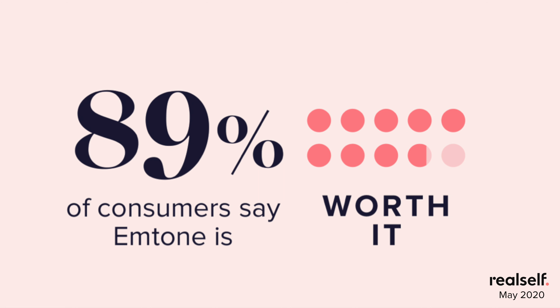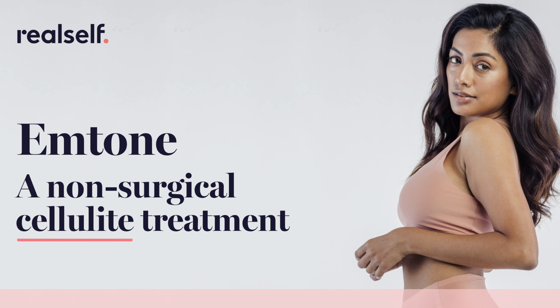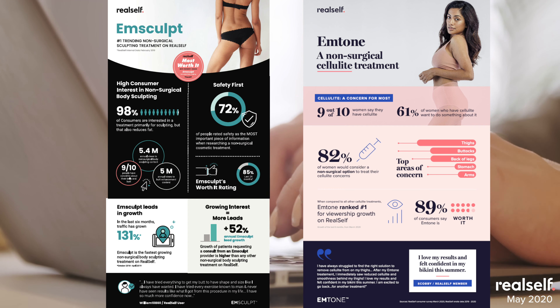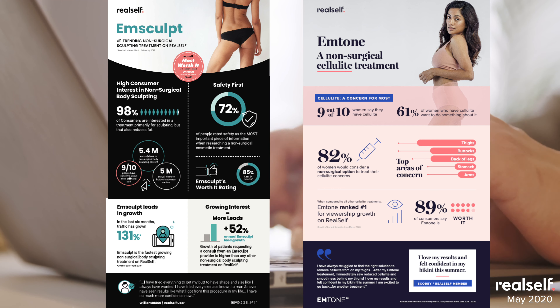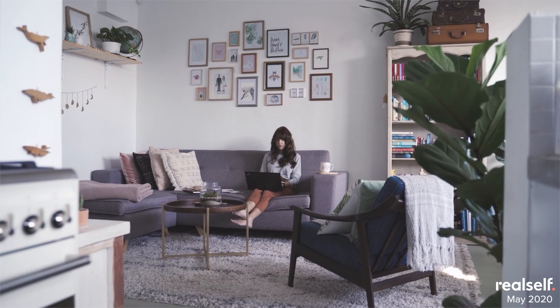96% of those who had concern about cellulite on their thighs and butt said they would be interested in yearly treatment — that means repeat patients, which drive up the lifetime value possibility for practices that offer M-Tone. Both of these treatments are benefiting from strong fundamentals in terms of what consumers are already seeking, and practices that acquire these treatments and market them thoughtfully could position themselves to push on open doors with these consumers.